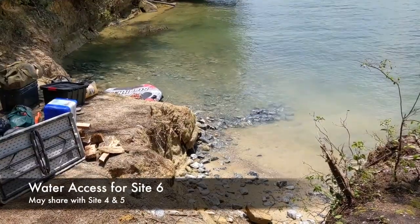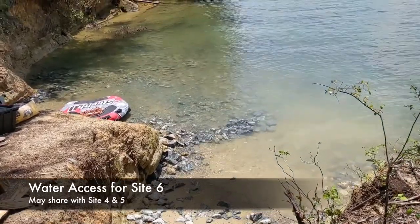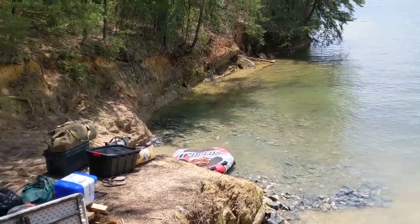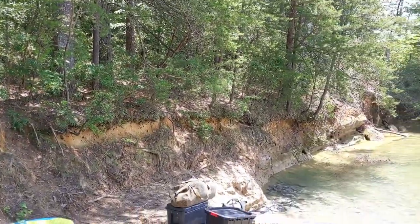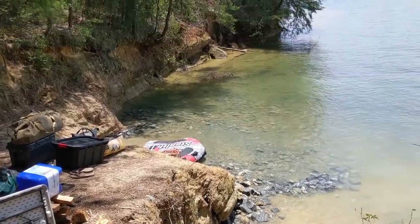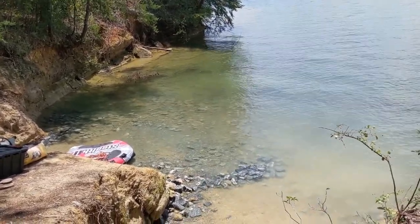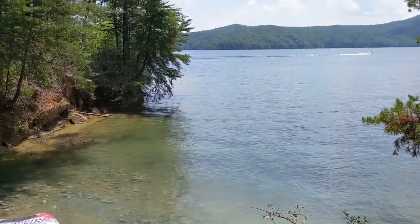Here we have the water access at site six. You may also be sharing with sites four and five. As you can see, people are still heading out for the day, possibly coming from site five through the woods. The access itself is pretty nice — it's got sand and some rock, so be careful with your boats. It does have a pretty big step up, but once you get up that step it's a very gentle walk to site six.